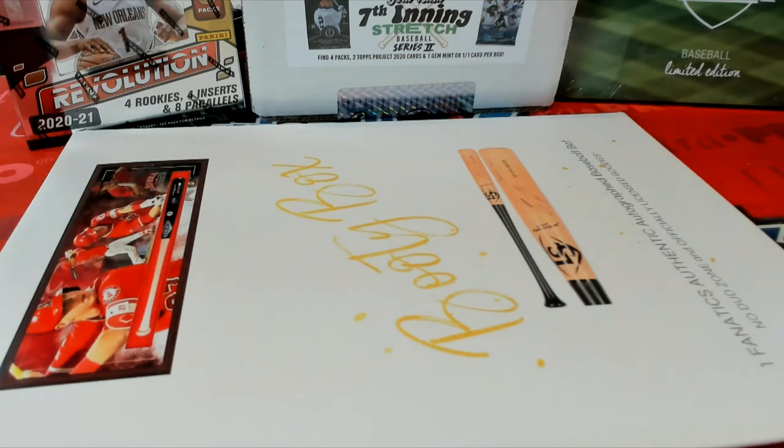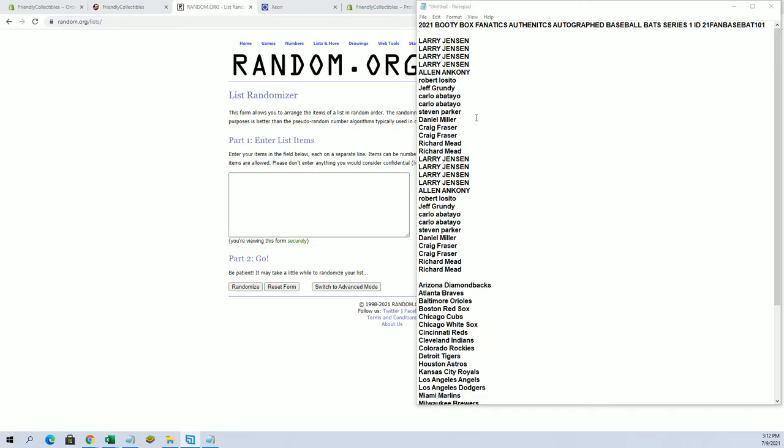Good luck guys, this is the 2021 Booty Box Fanatics Authentic Autograph Baseball Vet Series 1, number 101. Good luck, thanks everybody for joining tonight. This is the first in the Trout series, which I'll explain at the end.